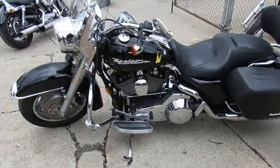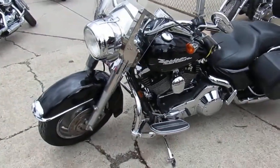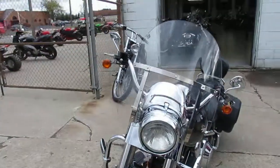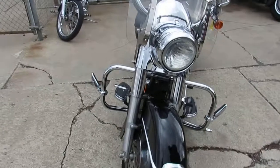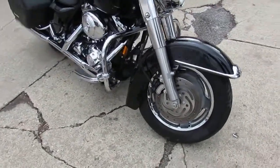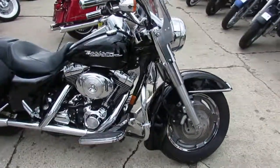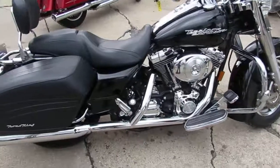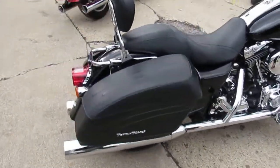Hey guys, it's ApprovalPowerSports.com here, doing some videos on the used Harleys we got. Check this one out — 2004 Harley Rogue King Custom for sale with only 9,144 miles. This one's got the vivid gloss black paint that's perfect, the chrome shines like new, and again only 9,144 miles.